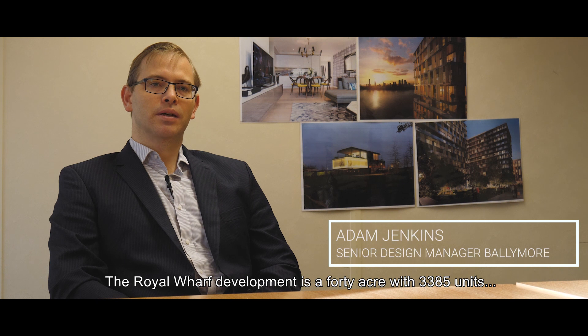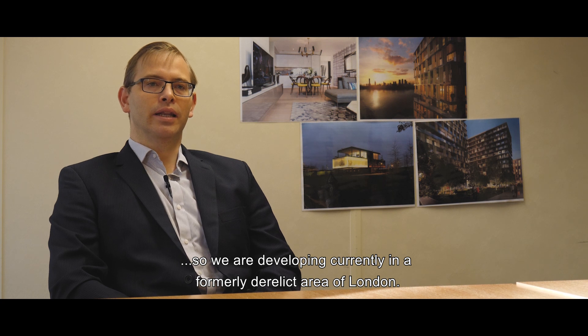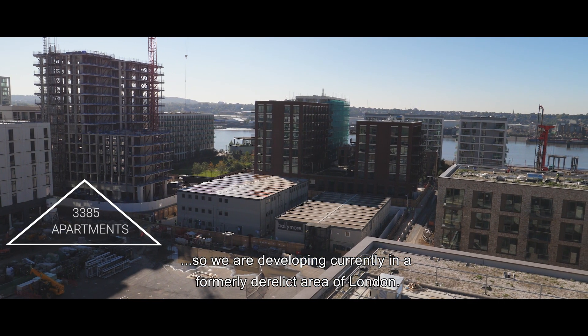The Royal Wharf development is a 40-acre project with 3,385 units that we are currently developing in a formerly derelict area of London.